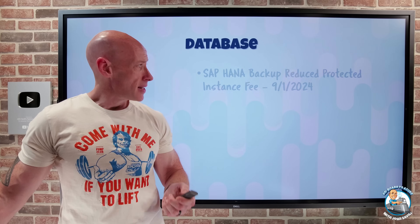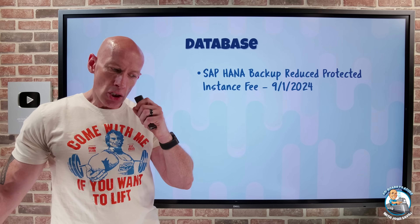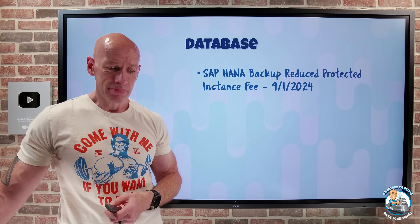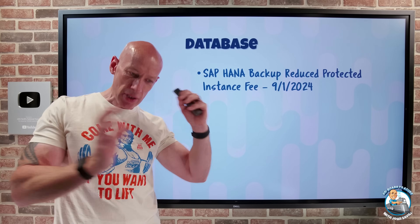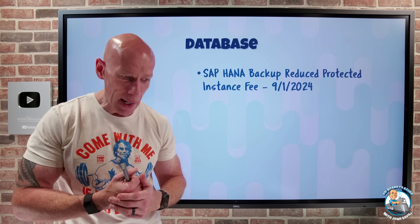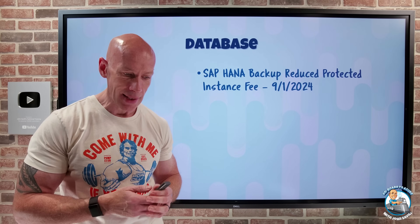On the database side, SAP HANA backup now has a reduced protected instance fee. Using a combination of disk and HANA snapshots, the goal is to deliver a better, lower cost so enterprises can protect their critical data without compromising on quality. For example, a HANA streaming backup for EastOS 2 would be $80 per instance. Full details are available in the announcements.